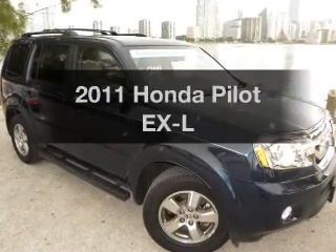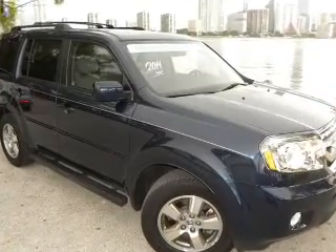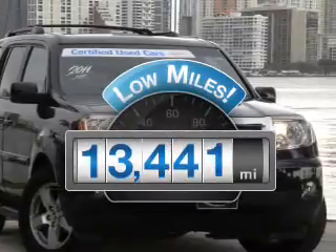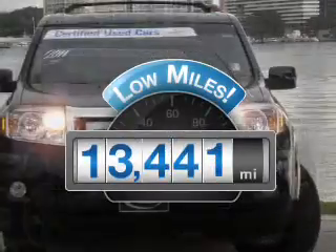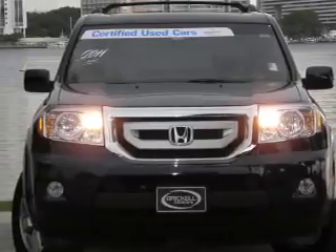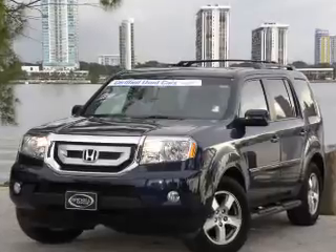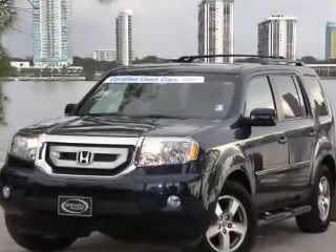Check out this 2011 Honda Pilot — this is the set of wheels you've been looking for. Low mileage is an important factor in your purchase, and this vehicle delivers a low odometer reading. With a reliable 6-cylinder engine connected to a smooth-shifting transmission, the anti-lock braking system will help deliver you safely to your destination.